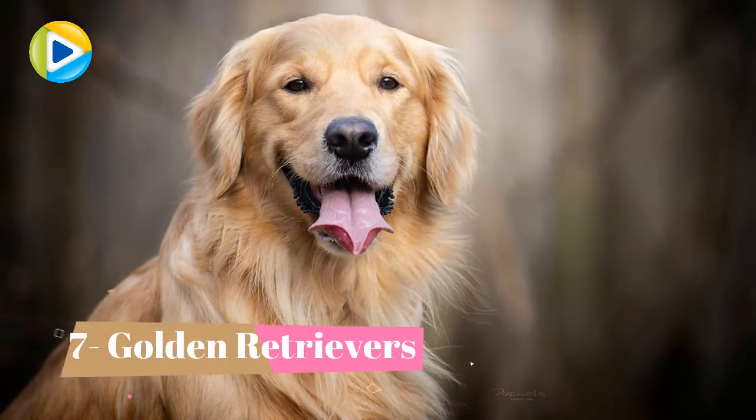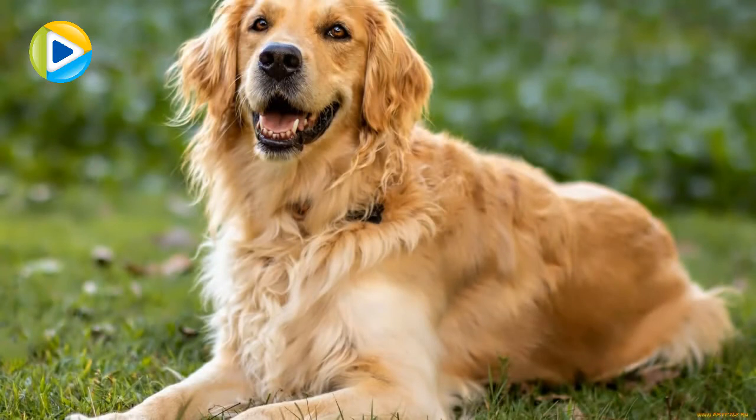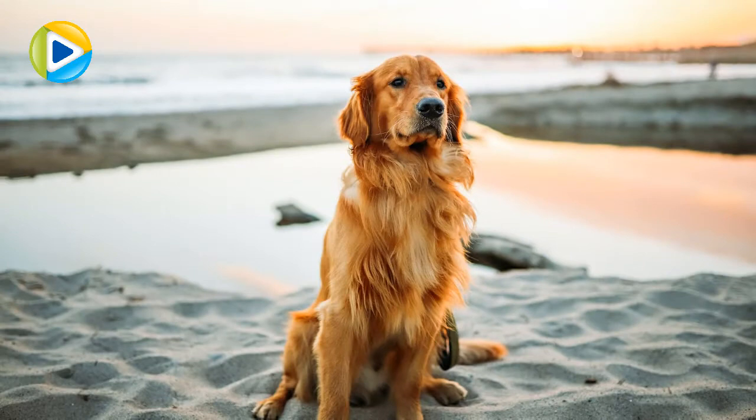Number 7: Golden Retrievers. Whenever they are not doing a hunting job, the retrievers are hyperactive, as they need to give vent to their energy. As hunters, they are at their best when hunting ducks. You will find them easy to train, friendly, and quick learners.